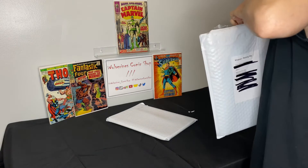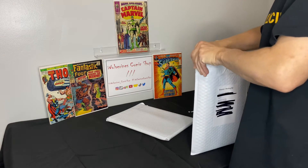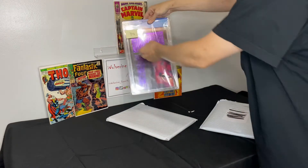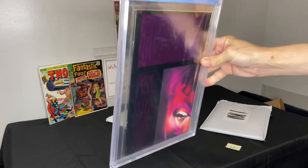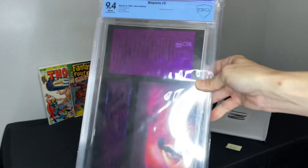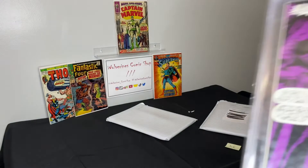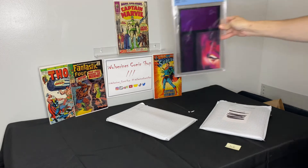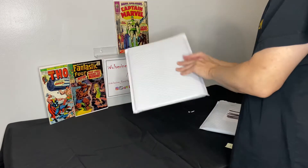First one on deck: slabby patty number 34. We got Magneto number zero, direct edition, CBCS 9.4, white pages, embossed purple foil — cool book, wrap-around cover. It's nice, I dig it. I actually have this one in the collection, so I'm thinking it's not really a 9.4 — might as well.